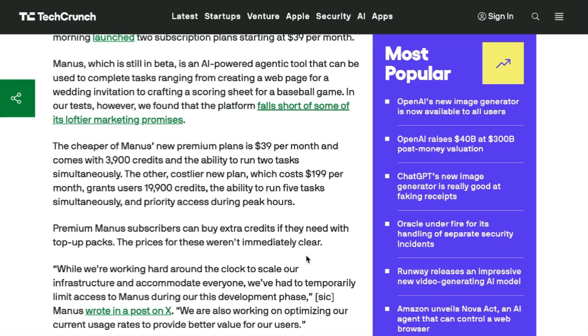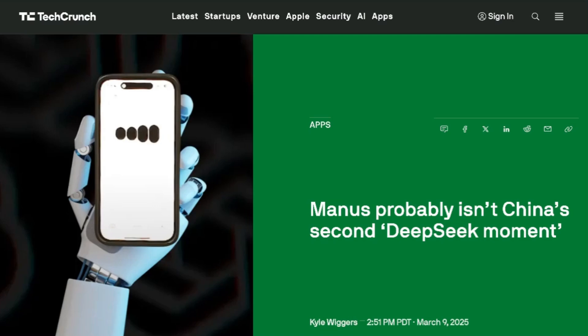Manus is also now available as an iOS app. Manus AI is still in beta, and there's still some question of whether it lives up to the initial hype, but there is no denying that it's captured a lot of attention. The broader availability that this represents should help it get into more people's hands, both to see how good it actually is and to help it improve.